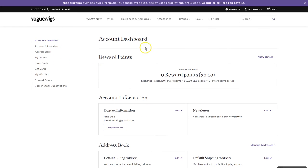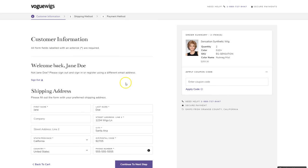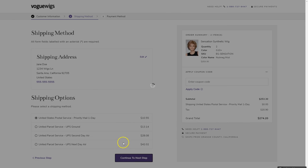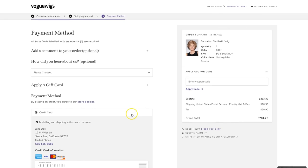My personal favorite feature is the easy three-step checkout. Step one: enter your email and shipping info. Step two: select your shipping method. And step three: enter payment information, and you're done.